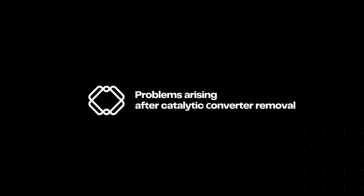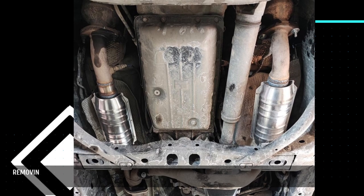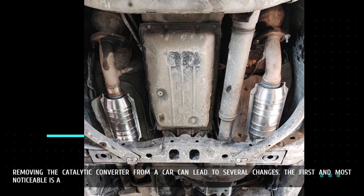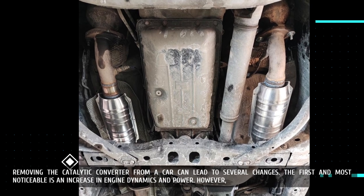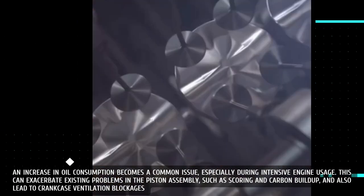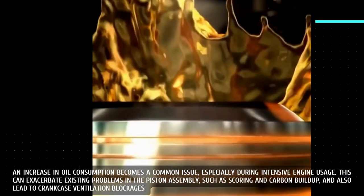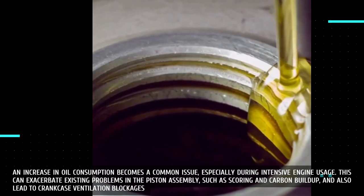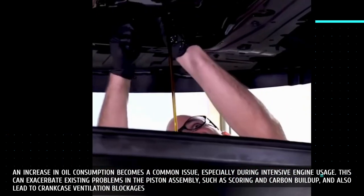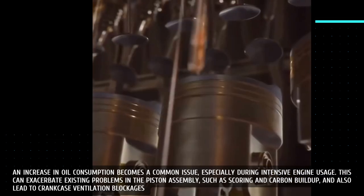Removing the catalytic converter from a car can lead to several changes. The first and most noticeable is an increase in engine dynamics and power. However, this comes with a number of negative consequences. An increase in oil consumption becomes a common issue, especially during intensive engine usage. This can exacerbate existing problems in the piston assembly, such as scoring and carbon buildup, and also lead to crankcase ventilation blockages.